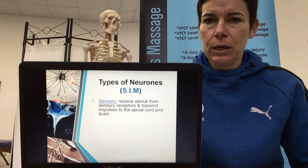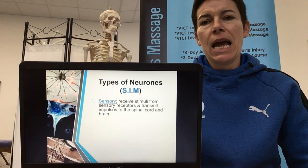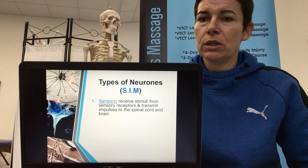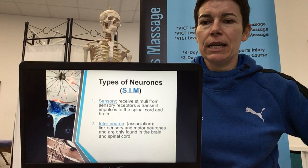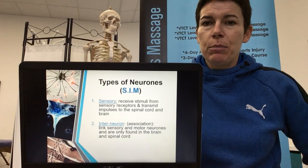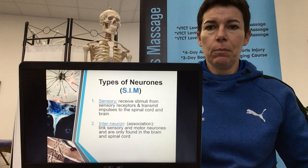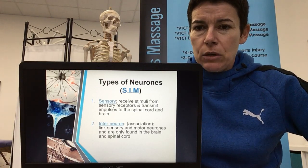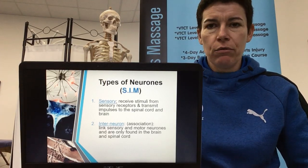Number two, beginning with I, is the interneuron — not a really common one to know, but it is a link between the sensory neuron and the motor neuron. The interneuron is the link between sensory and motor neurons. Because they're the link between the two, they're found in the brain and the spinal cord, which we can clump together and call the central nervous system. It simply passes the message on through its journey.